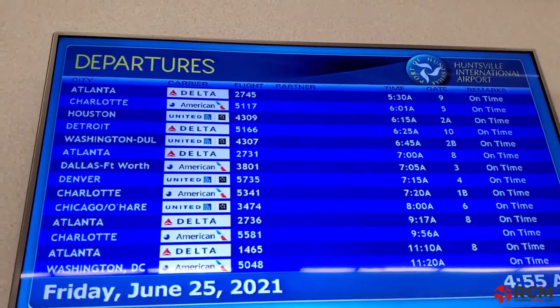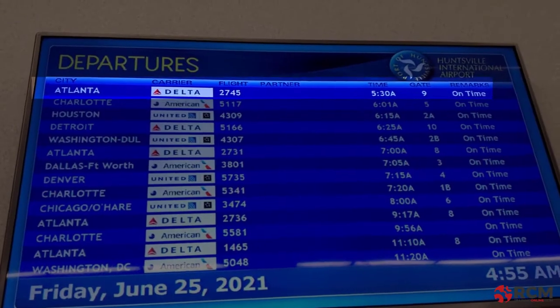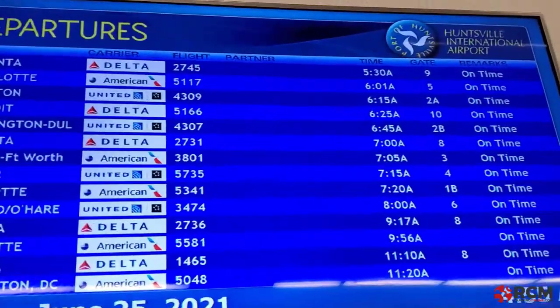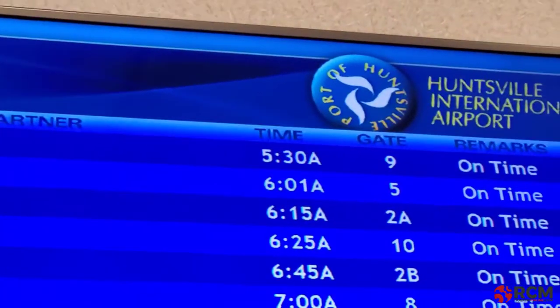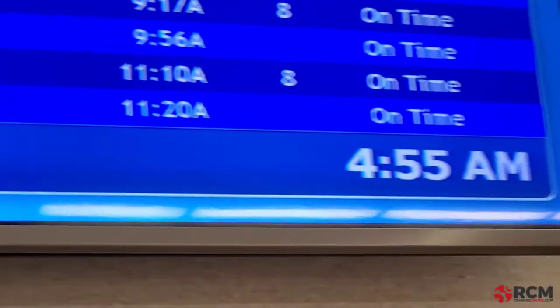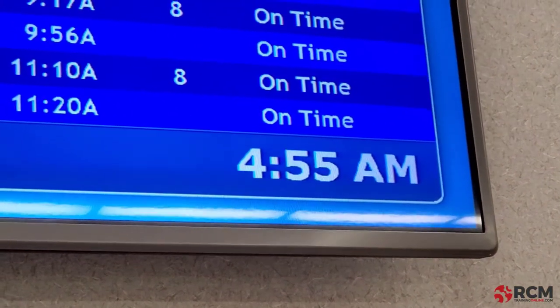So I'm going to take you with me on this journey and we are going to talk all about reliability — specifically how reliability-centered maintenance can help us manage our own human failure modes and the failure modes that can affect our machines. Here's the board: I'm on Delta flight 2745 to Atlanta, and it leaves at 5:30 AM. It is 4:55 — right on time.